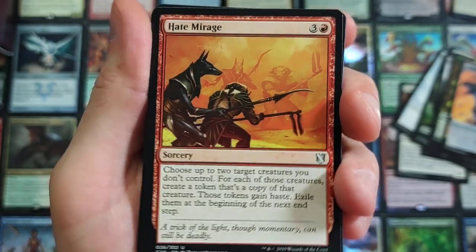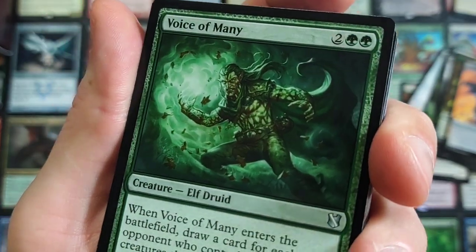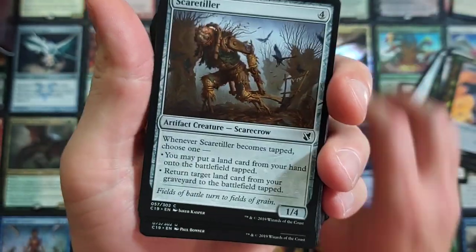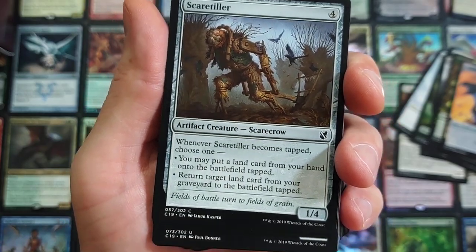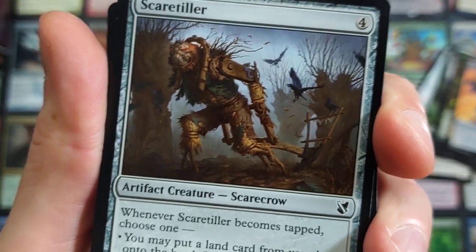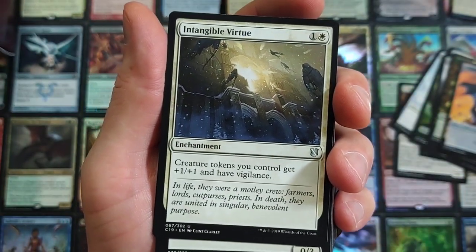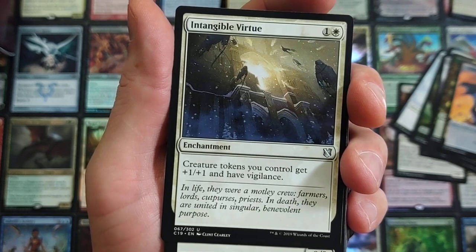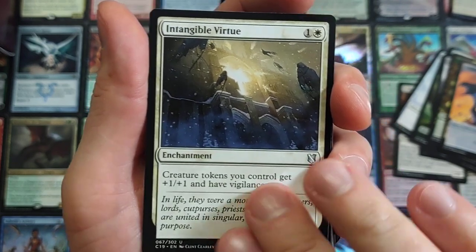Hate Mirage. Voice of Many. It's a scarecrow — wow, I am crazy with this one. Intangible Virtue — I like this. It's in one of my budget decks, 'Baller on a Budget.' For $10, I put together a modern deck that you can have some fun with. It's out there, man — look it up. Roc Egg — yes, the Roc Egg. Not 'rock,' stupid — get it right, man. Rootborn Defenses. Some common action.